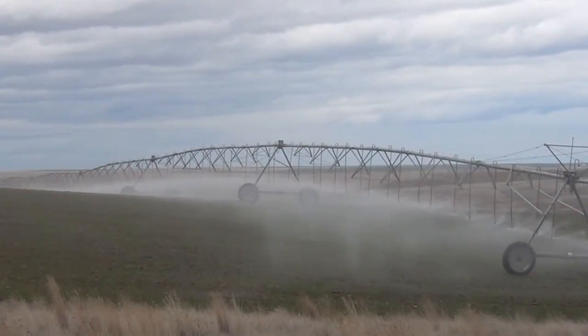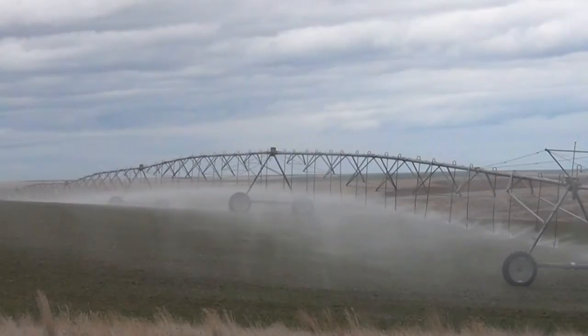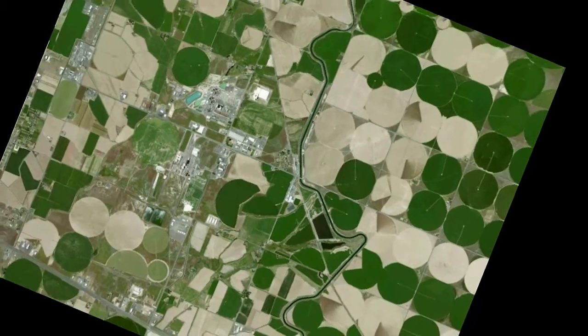Irrigated agriculture is the largest sector of groundwater use in the country, consuming about three quarters of the 83 billion gallons of groundwater that are pumped daily. This groundwater is obtained by pumping nearly 400,000 irrigation wells.